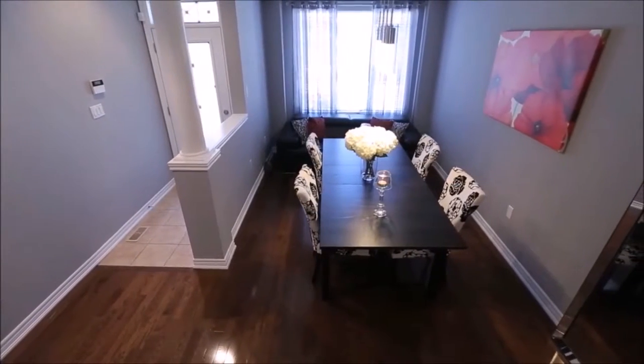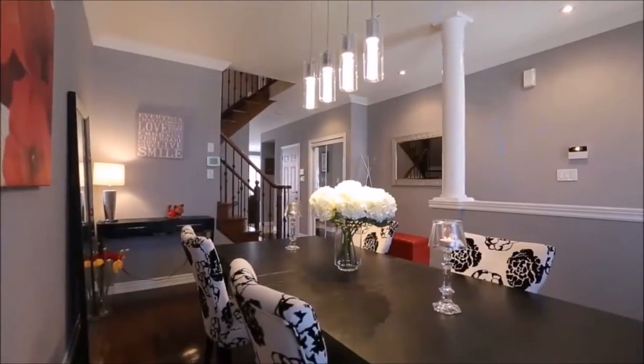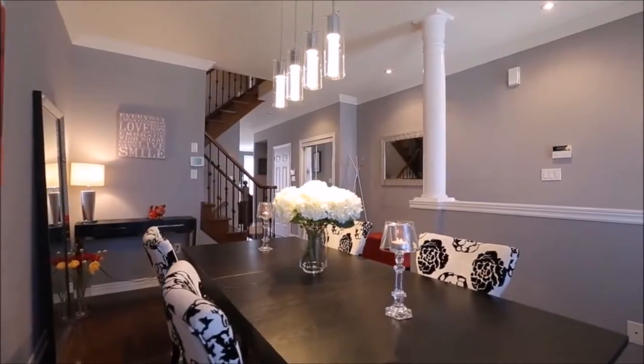Dark hardwood floors and smooth ceilings throughout. Dark stairs with iron pickets and crystal chandelier above the staircase. Nine-foot ceilings on the main floor with pot lights.